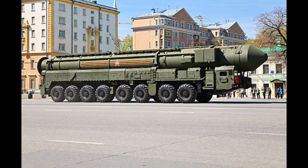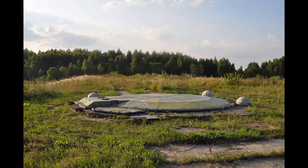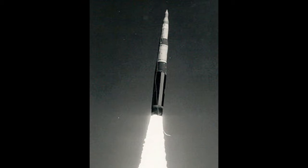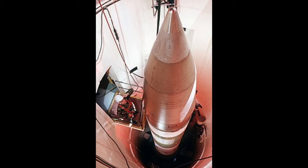The silo-based version of the Yars is compatible with the silos of older Russian ICBMs that were phased out of service. Coming up next, the Minuteman 3 is a silo-based missile. There are 450 of these missiles in U.S. service, with another 50 to 75 missiles in reserve.